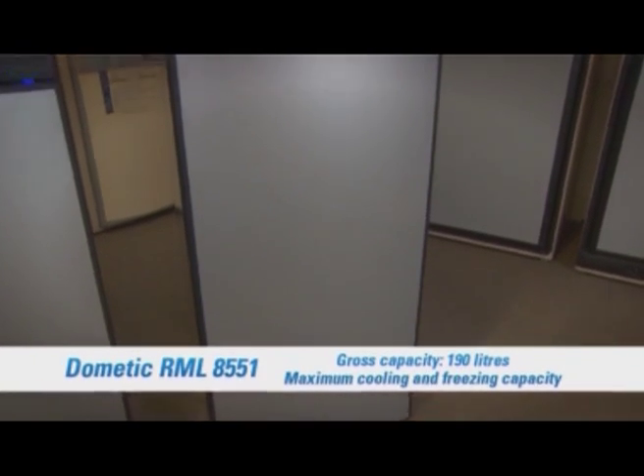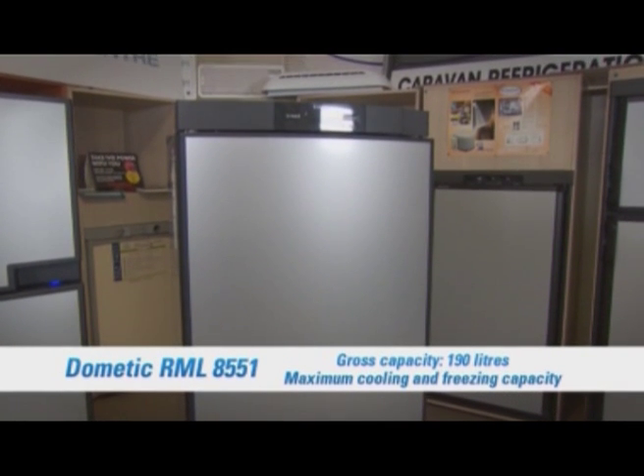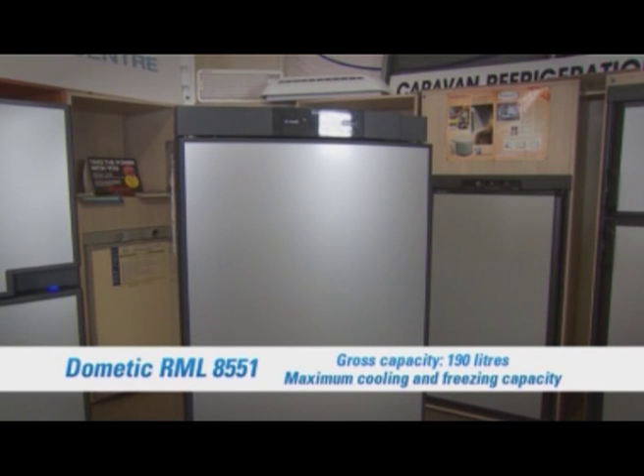Gross capacity of 190 litres and a weight of just 38.5 kilograms make this model a great choice for RVs where space runs at a premium.